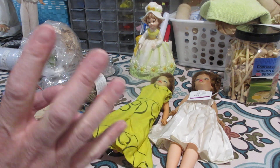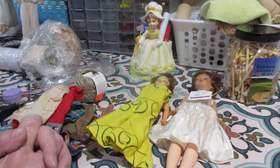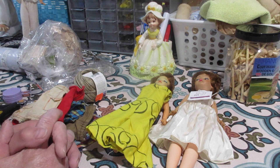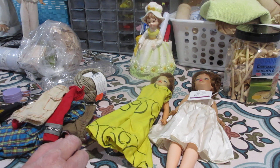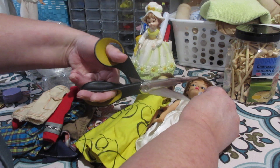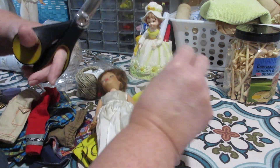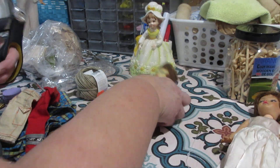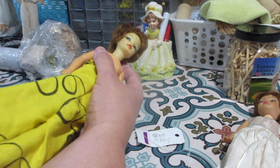Even at $6.99 I didn't think it was a very fair price. If you ask me what I think they're worth, $2.99 — that's my price. I would have gladly given them $2.99. But I gave them $6.99 and I'm happy, just not as happy as I could have been. Anyway, let's look at them — you can see the price tags are on them, $6.99 each.